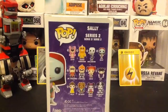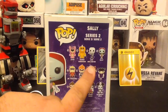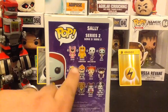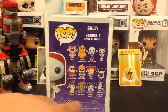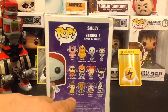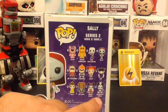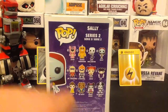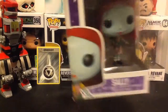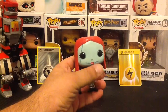The other pops in this Disney series include Lotso, George Sanderson, Jack Skellington, Sally — which we have — Mr. Incredible, Syndrome, Jessie, Boo, Belle, the Beast, Minnie Mouse, and Steamboat Willie.